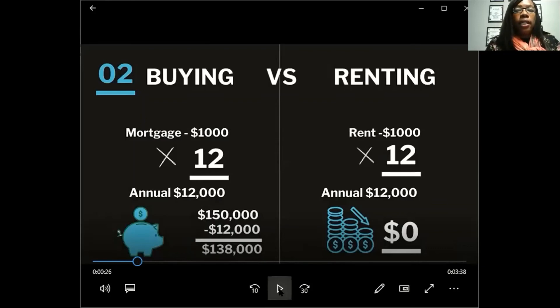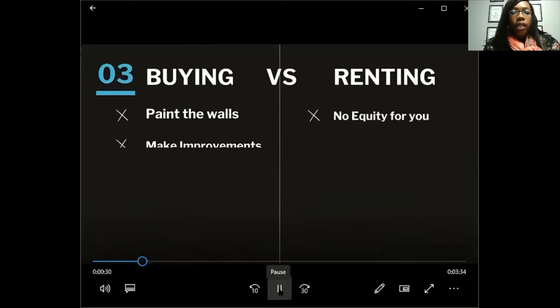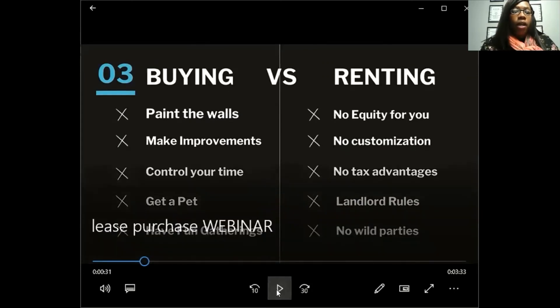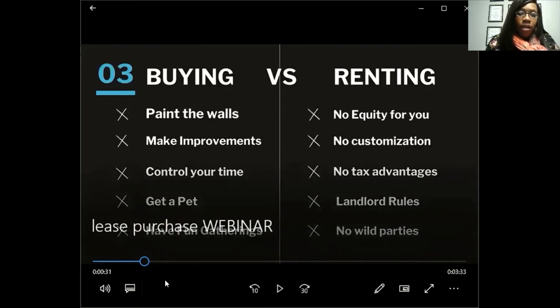However, when you are renting, you'll spend $1,000 times 12 — that's $12,000 a year — but there is no equity. It's not going towards anything you own. That's the difference between renting and buying. When you buy, you can paint your walls, make improvements, control your life, get a pet, have fun gatherings. When you're renting, there's no equity, no customization, no tax advantages. You have landlord rules and can't throw wild parties.